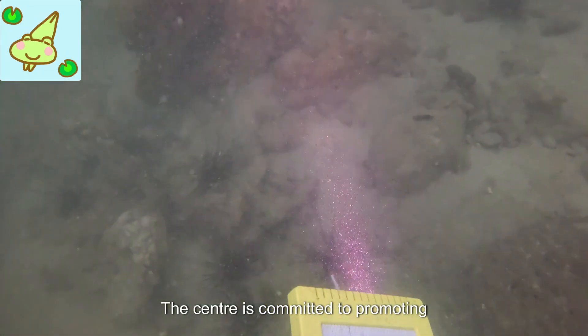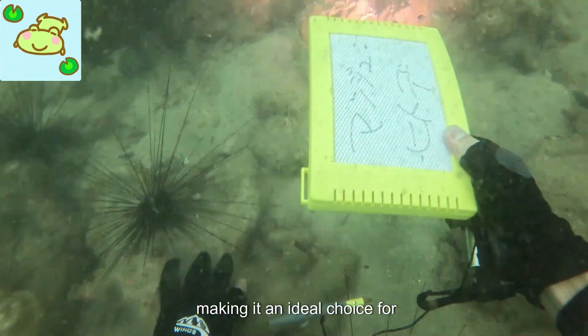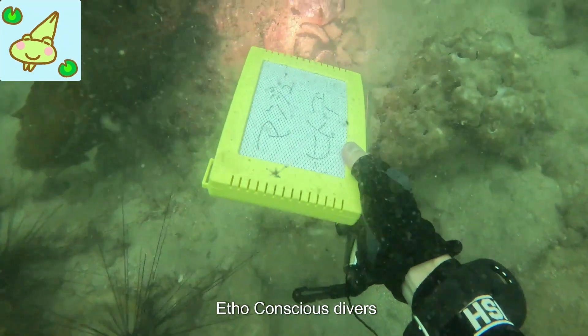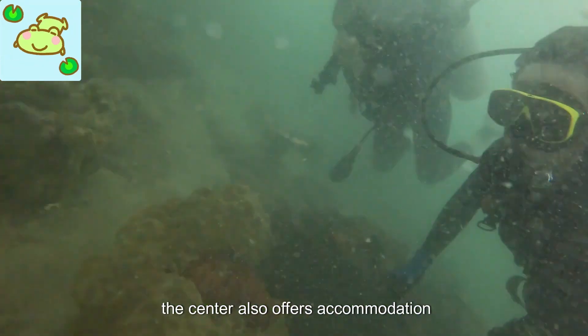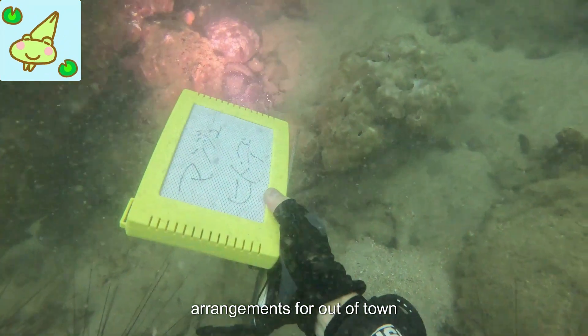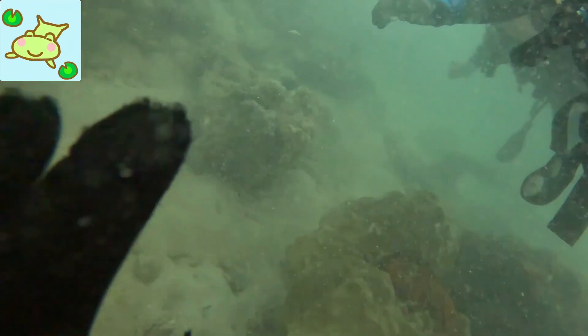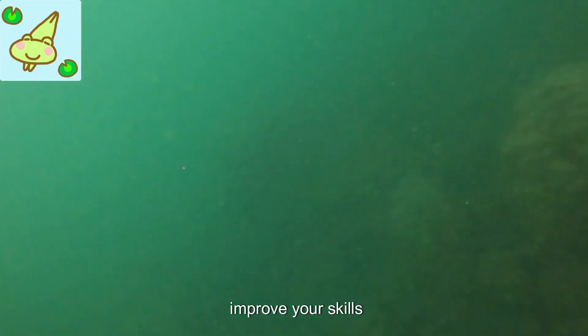The center is committed to promoting sustainable diving practices and environmental conservation, making it an ideal choice for eco-conscious divers. In addition to its diving services, the center also offers accommodation options and can assist with travel arrangements for out-of-town visitors. Whether you're looking to take your first scuba diving course or improve your skills, Orient Blue Dive Center has something to offer.